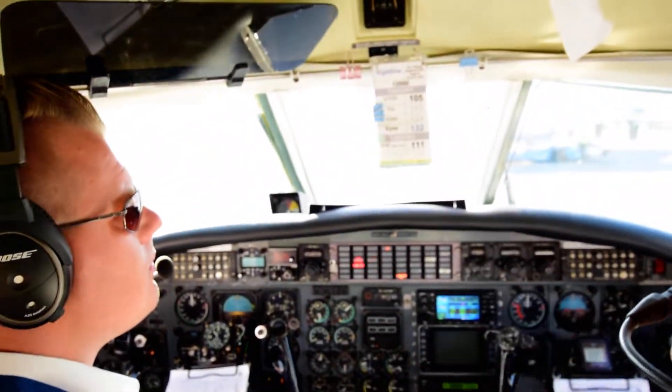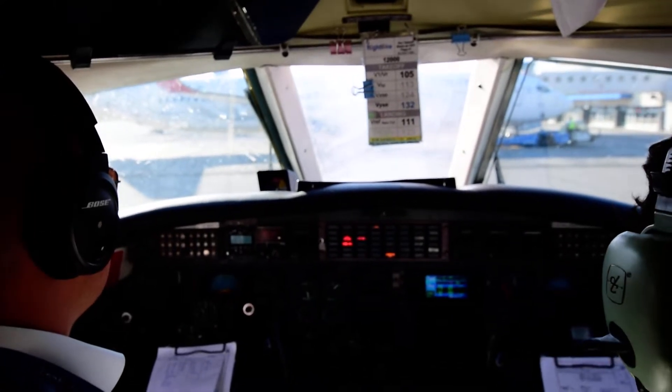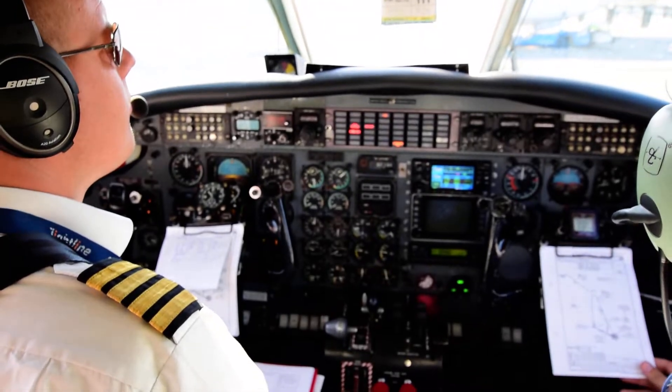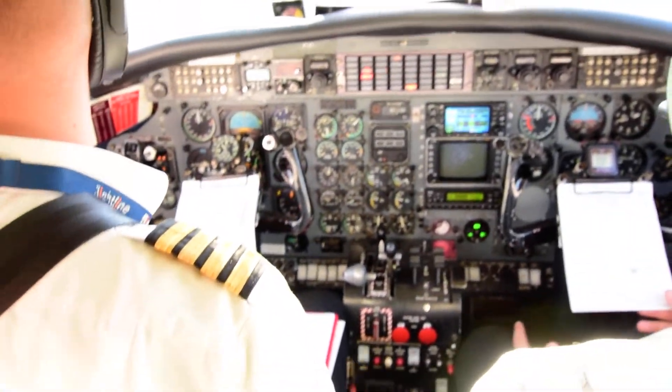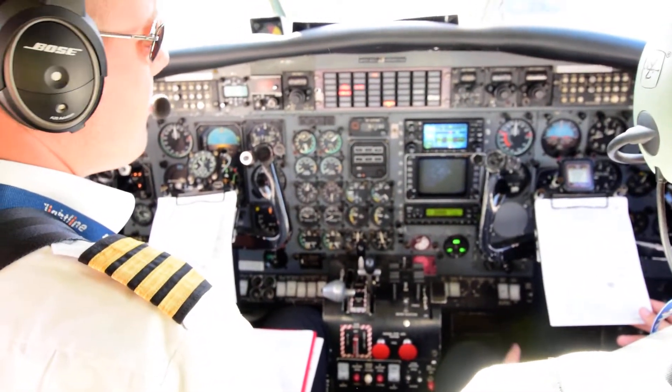We have 12,000 pounds. V1 105, VR 113, VYAC 132. In case of engine failure at V1, 80 knots: we abort takeoff between 80 knots and V1. We abort takeoff only for red line, incapacitation, no fire, engine fail, and loss of directional control.